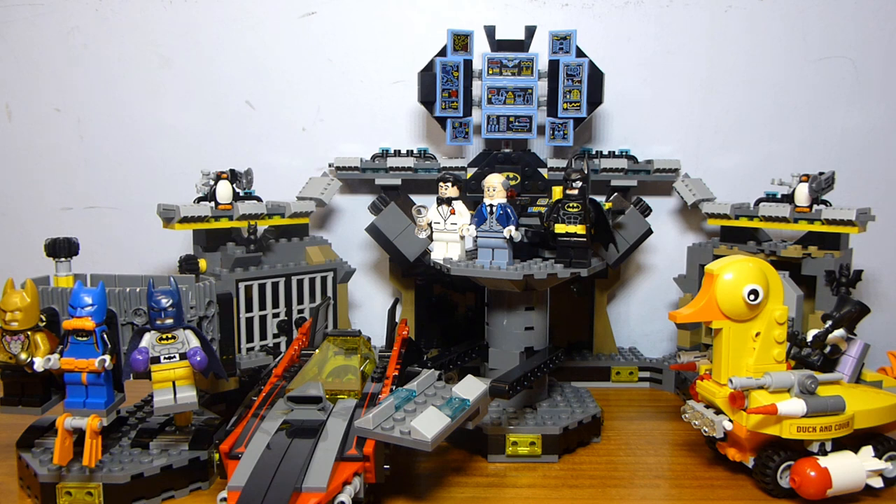One last thing — in the instructions of the Bat Space Shuttle set, they actually advertise that you can combine that set with this one. I'm going to do that in a video coming out soon, so stay tuned for that. I hope you guys enjoyed this review — let me know in the comments, and I'll see you all next time. Bye everyone.